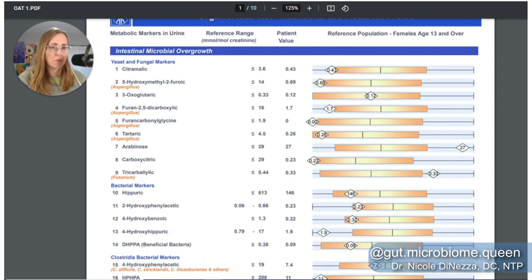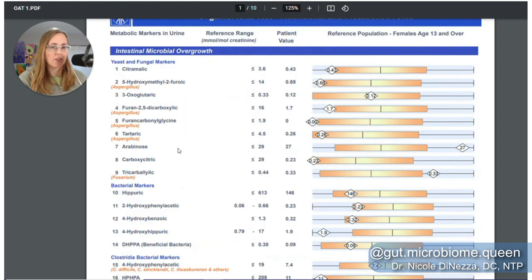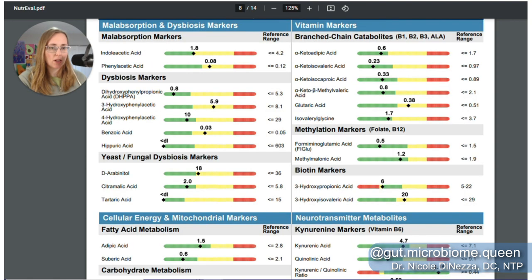Citramalic acid is number one on the OAT: 0.43, 0.64, and 2.0 — basically the same. Tartaric acid, number six on the OAT: 0.26, 0.26, and not detectable. So a little bit of variation here or there, but overall it's basically the same picture you're getting. I think the yeast markers are pretty consistent across both tests.